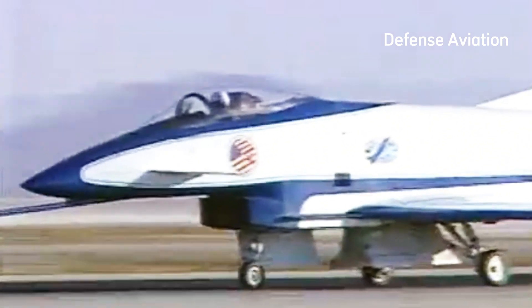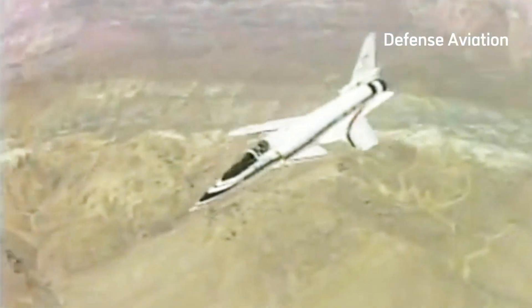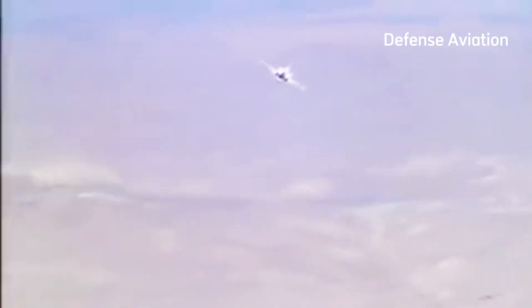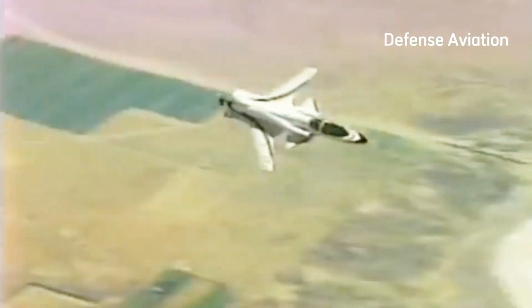The X-29 was submitted to fulfill this need, going up against the General Dynamics F-16 Fighting Falcon. When this prototype was introduced, it became the first airframe of its kind to feature forward-swept wings that made it appear as though they were installed backward. The X-29 notably achieved the ability to fly supersonically with this unique wing design.